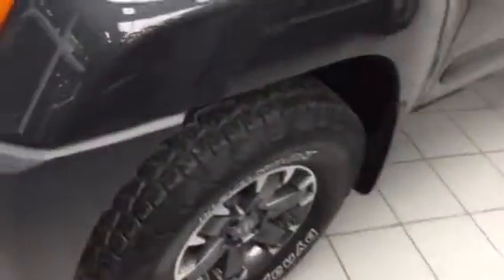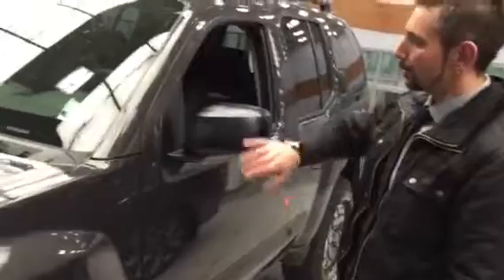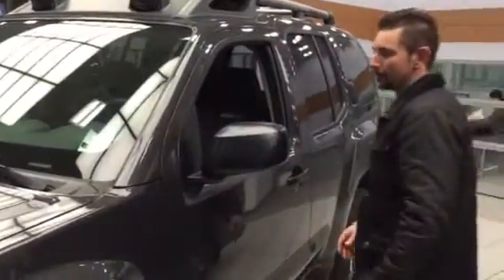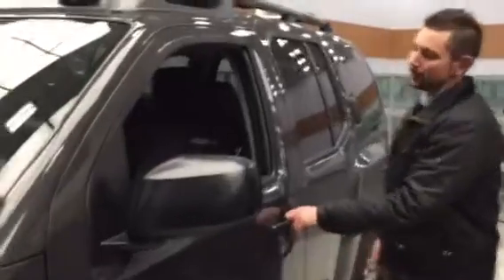Come around the side here. You've got your beautiful 16-inch alloy wheels with your aggressive mud tires — lots of wear left on them. You've got your mud flaps already installed. You've got brake-side mirrors in both directions, just for fitting into tight spaces.